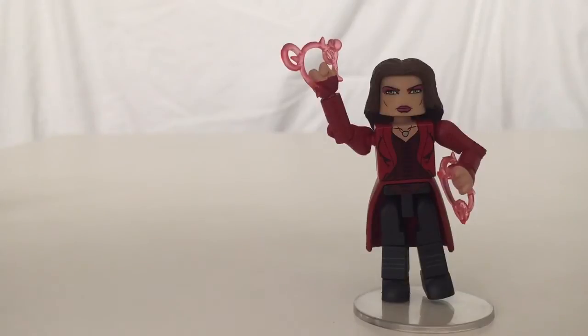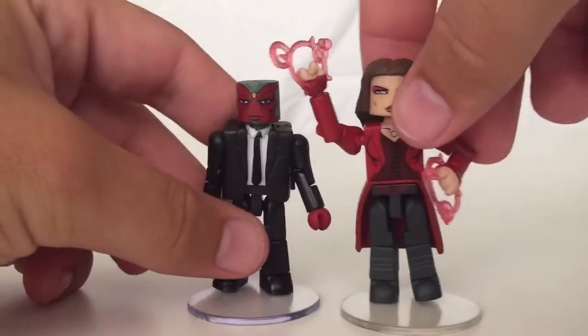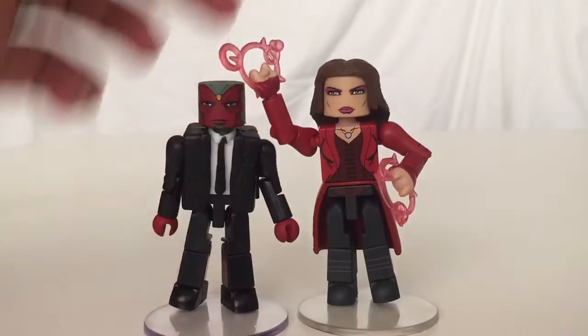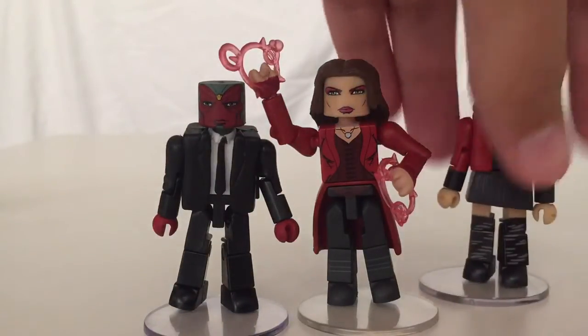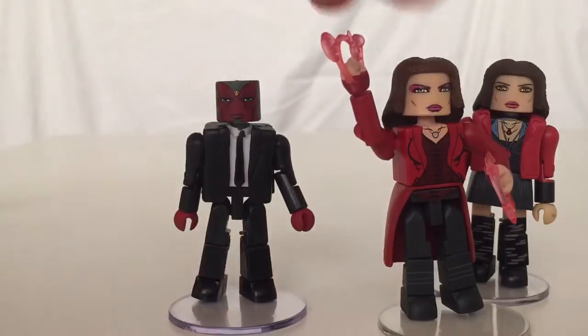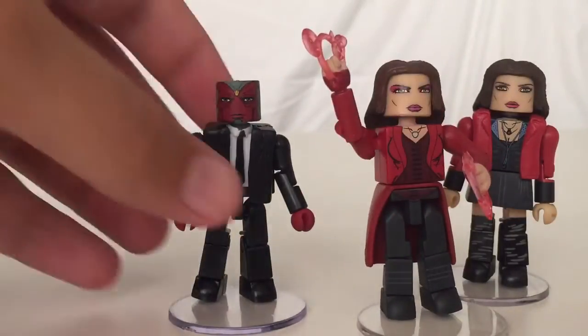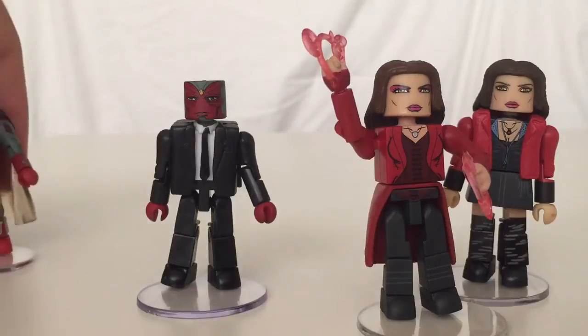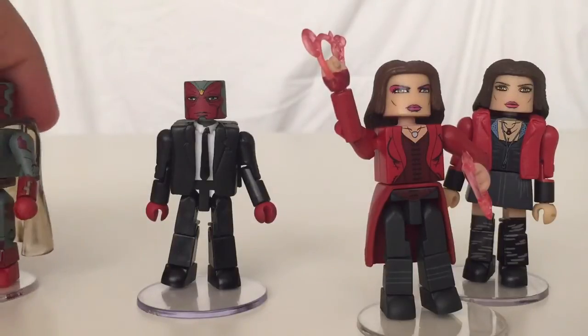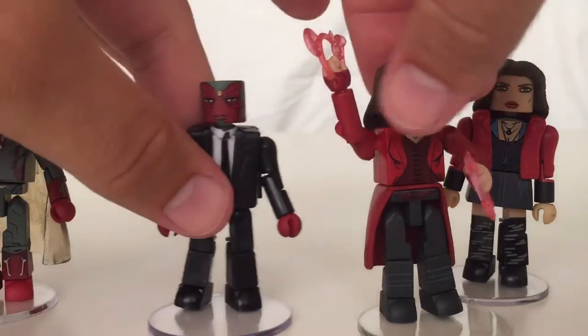It's a pretty cool set. It's the only way to get Scarlet Witch from this movie, so if you're collecting figures from the movie you'd have to pick this up. Vision, I'd say, is more of a throw-in character — I won't really be displaying him much in the future. But it's good for parts to have him in a suit. Scarlet Witch is really good.